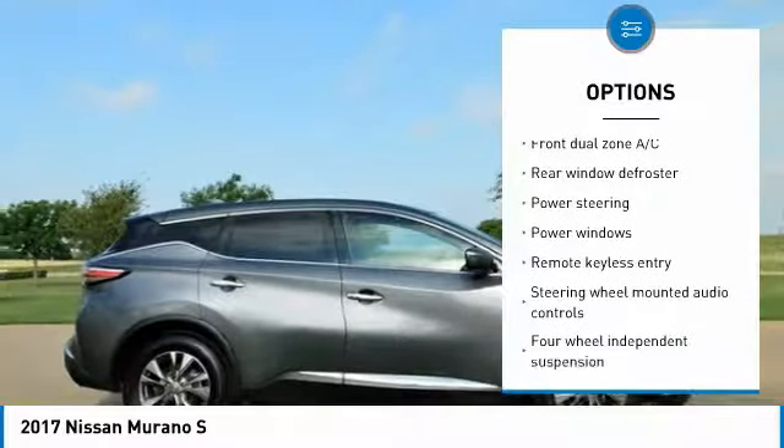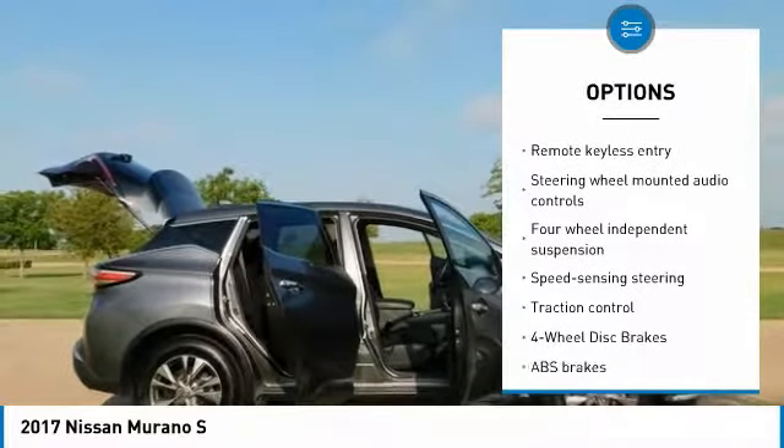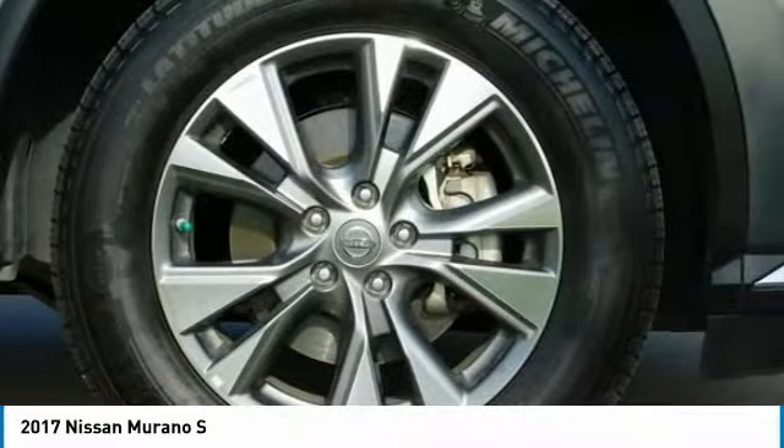Traction Control. 28/21 Highway/City MPG. 2017 Top Safety Pick.